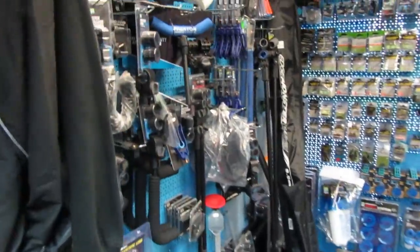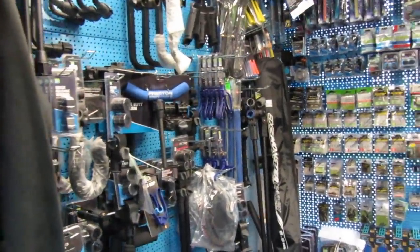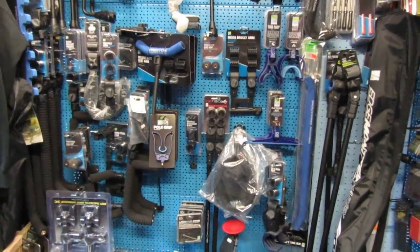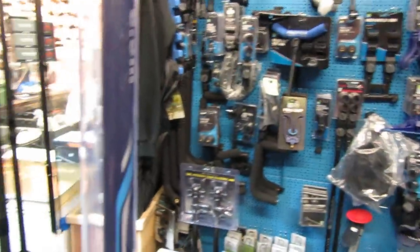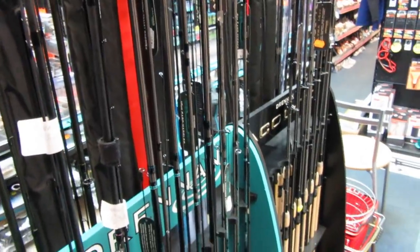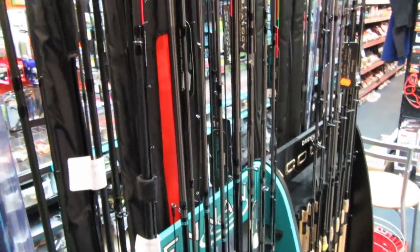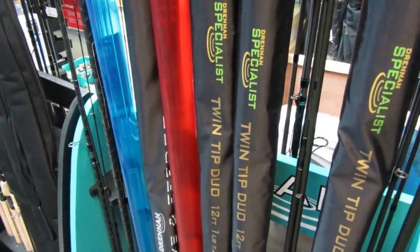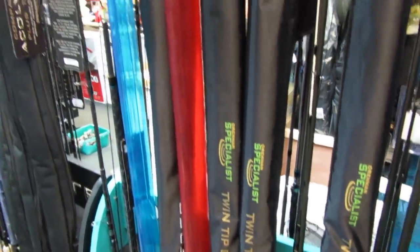Moving around the shop, next we come to a wall full of Preston and Corum stuff, and we have a stand-up display of the excellent Drennan Acolyte and Vertix rods. There's a rod there I'd love to get my hands on — a Drennan Specialist Twin Tip — can't afford it though.